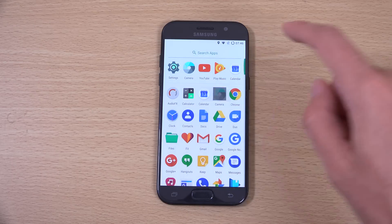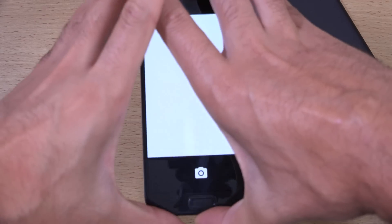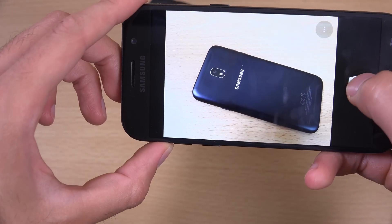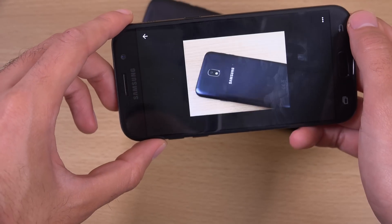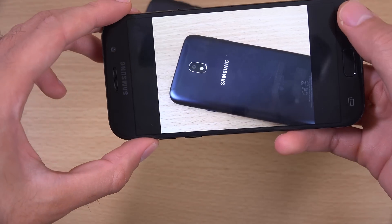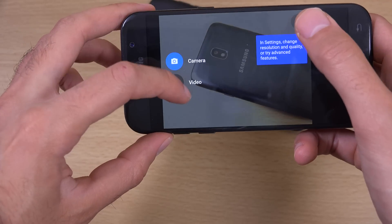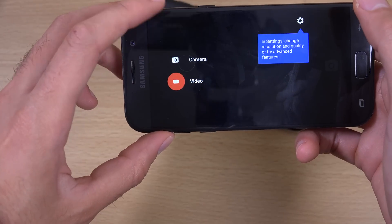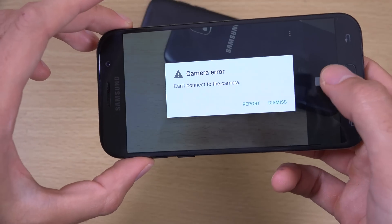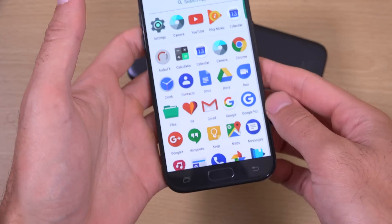Let's have a look at the camera to see if that's working, because the camera is obviously quite important for a lot of people. Just take a shot here. You can see it seems to take an image nice and sharp. What about the video recording - let's try that one. So you see this has an issue with the video recording, something to consider when it comes to the camera.